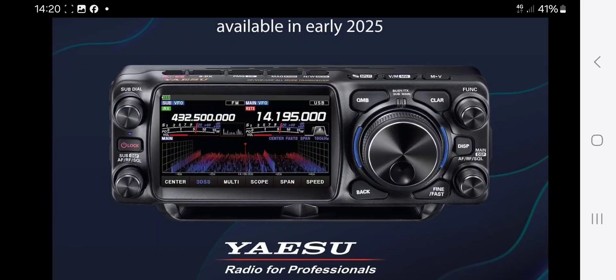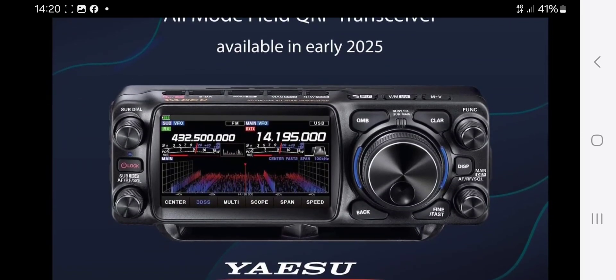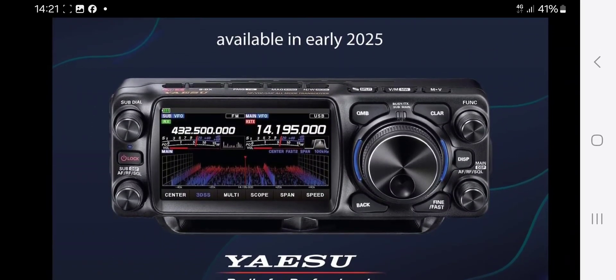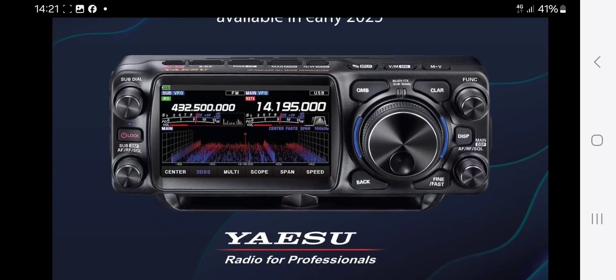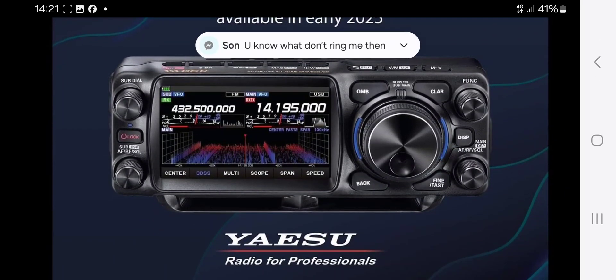Then you've got the sub dial on the top left and bottom left, on/off. It's basically a slightly bigger version — it's got the AE SS speaker poking out the front there. It's basically a bigger version of the FTN-500, and I would guess that it's got a removable head as well.